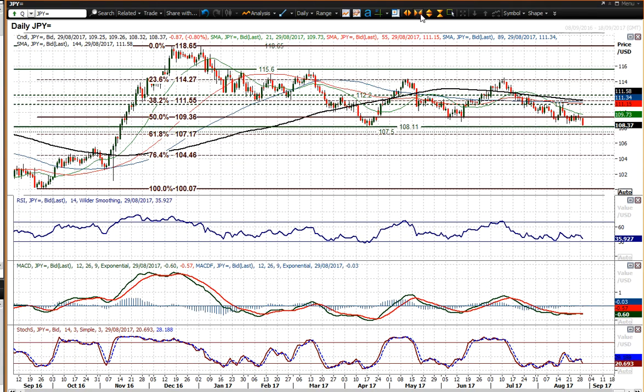The dollar is breaking down all over the shop. Treasury yields testing lows, you've got the dollar index which is breaking down to lows. And it looks like 108.11 on Dollar/Yen is a big level.